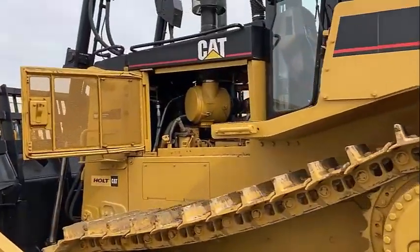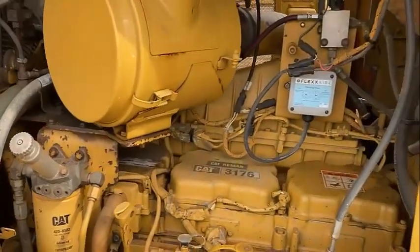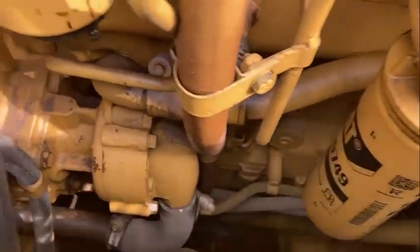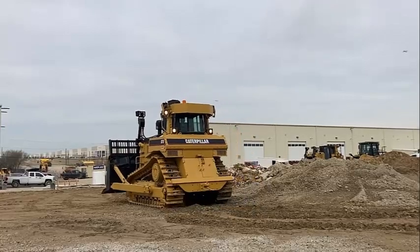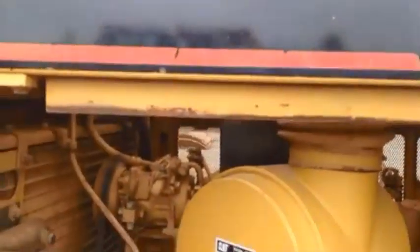Caterpillar is one of the world's leading engine manufacturers. Every component of a CAT engine is carefully designed to maximize durability and reliability. Precise controls optimize power and fuel efficiency while reducing emissions. Modular design and advanced electronic diagnostics enhance the engine's serviceability.